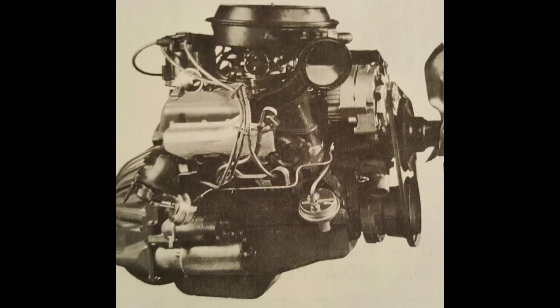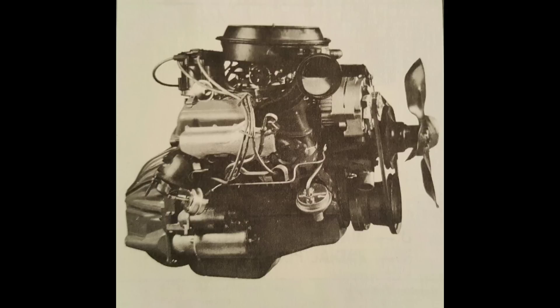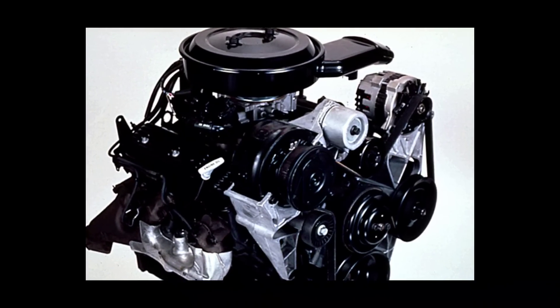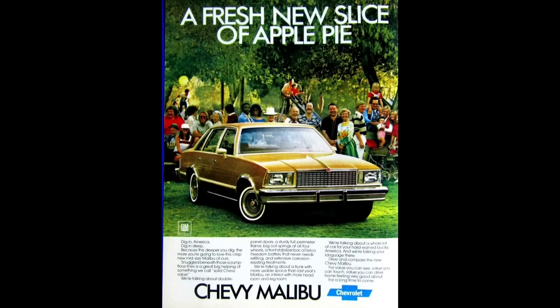Hey guys, welcome back to RPO Restorations. Today we'll be talking about a Chevrolet engine family which has had an impressive production run of almost 35 years. This engine design was based on the first generation Chevrolet small block V8. It originally saw service in a large portion of Chevrolet's passenger car lineup as the economy option, but went on to become the top option in one of Chevrolet and GMC's most popular truck lines. This engine is the 90-degree Chevrolet V6, which debuted for the 1978 model year.